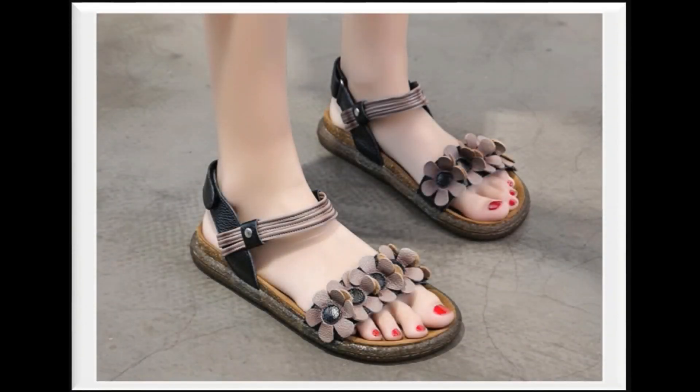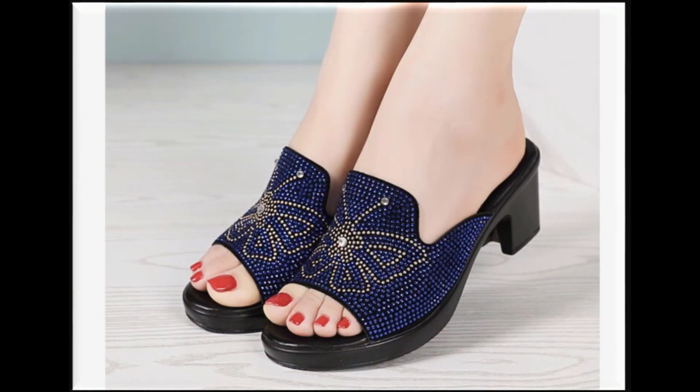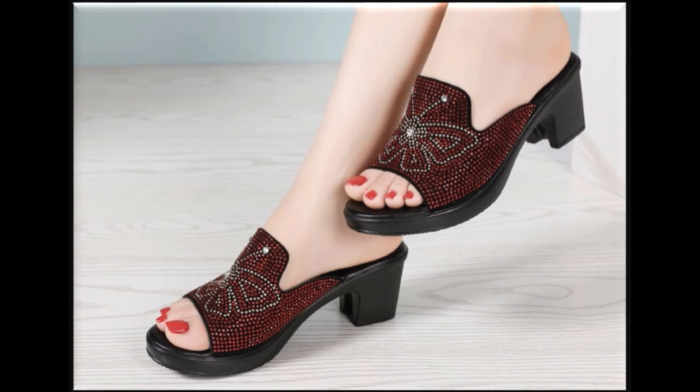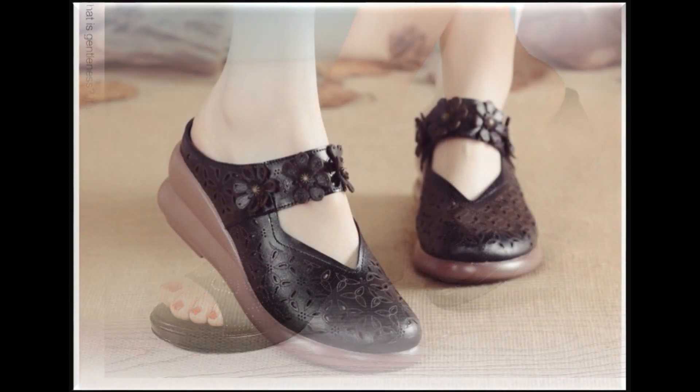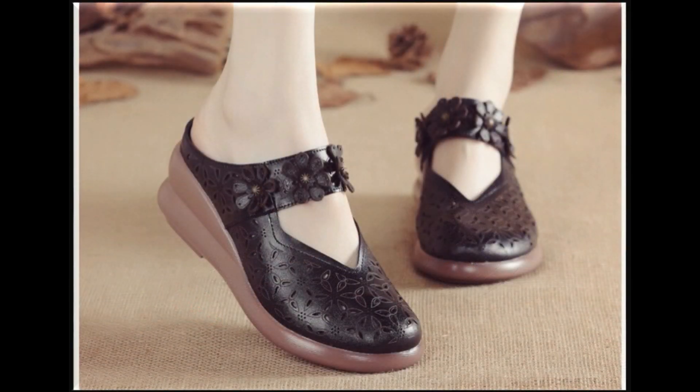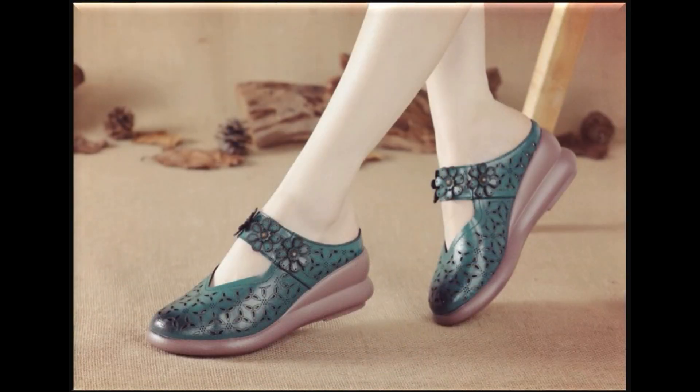Hello everyone, welcome back to my channel SP Leo. Friends, I am showing you some sandal designs which are junky style of wheel design, some slip-on designs — very good collection with different accessories and simple designs. These are also slip-on categories but they are closed-toe and breathable style.